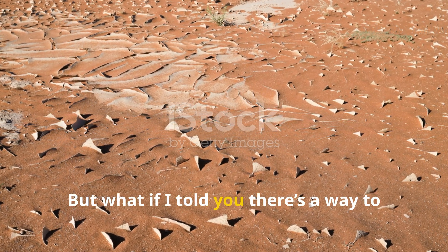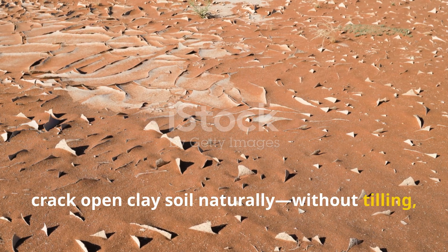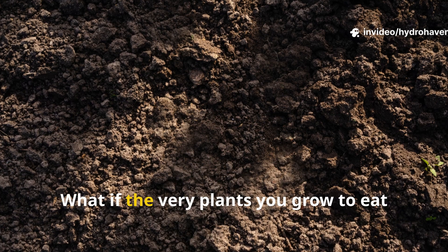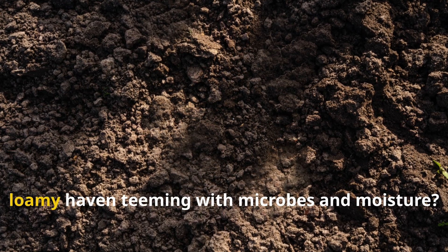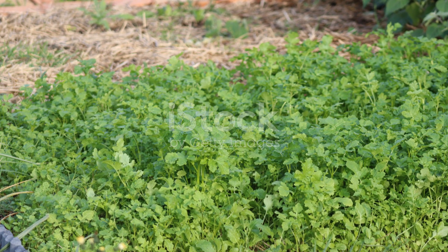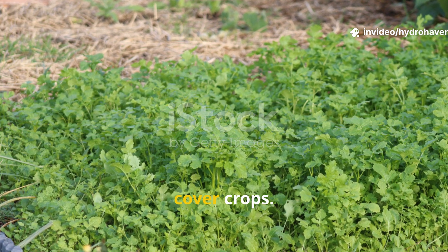But what if there's a way to crack open clay soil naturally, without tilling, without backbreaking labor, and without sacrificing your growing space? What if the very plants you grow to eat could also rebuild the ground beneath them, turning compacted clay into a rich loamy haven teeming with microbes and moisture? This is the untold story of edible cover crops.